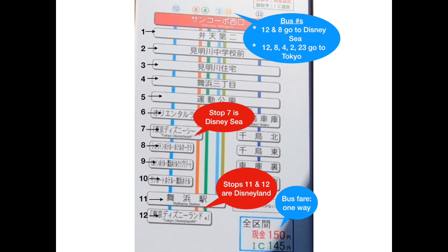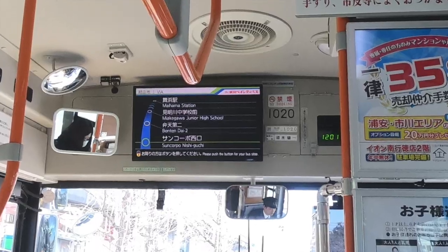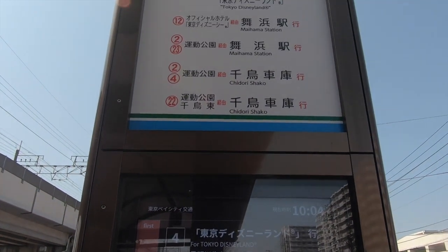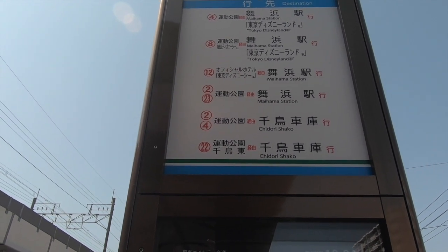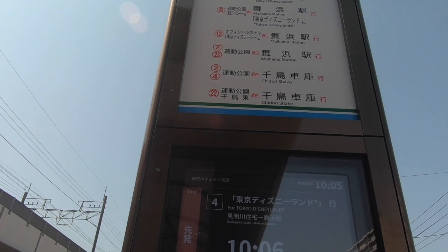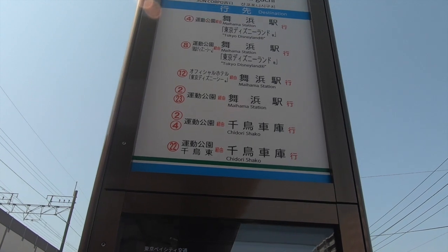Here's our bus! You can see on the bus stop post the name of the stop — Sankorpo Nishiguchi — and then the destination next to the route or bus number. Bus four goes to Maihama station, which is the Tokyo Disneyland stop.